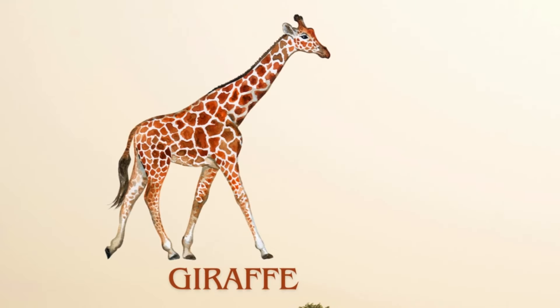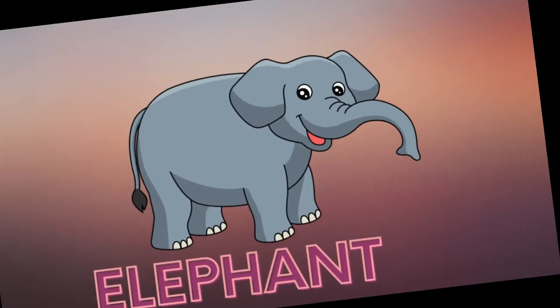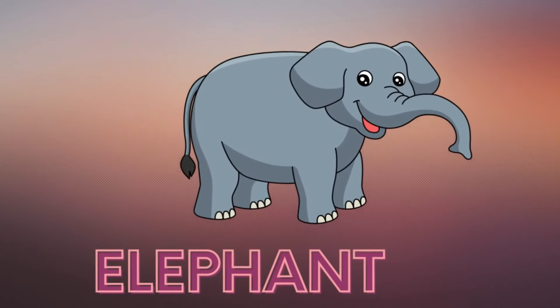Giraffe. Here is the sound of giraffe. Elephant. Here is the sound of elephant.